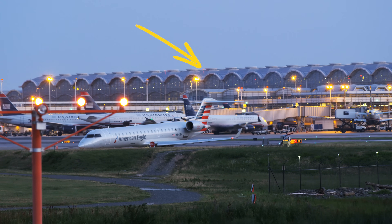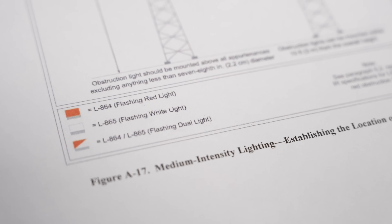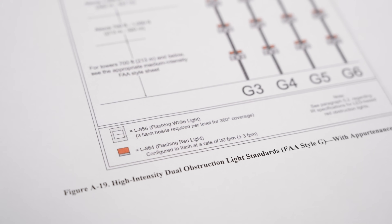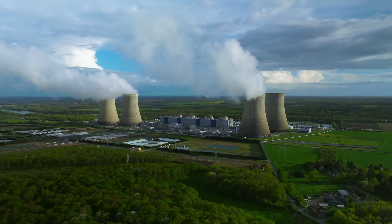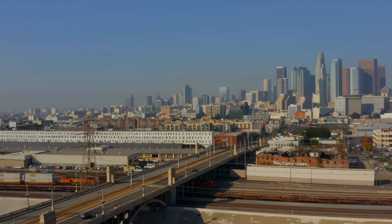It sounds like towers and even buildings have to have lights put up. Who's in charge? The FAA. They have a detailed circular — we'll link to it — which is over 100 pages. It describes all kinds of structures where lighting is needed for air safety: broadcast towers, big chimney stacks, water towers, bridges, nuclear power plant cooling towers, wind turbines, tall electrical towers that cross rivers. Sometimes those are required to have lighting.